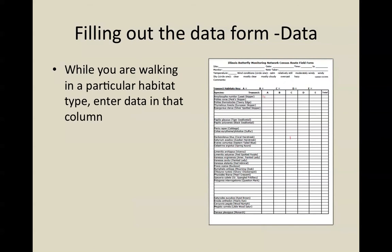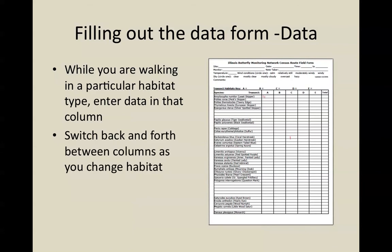While you're walking in a particular habitat, enter data into that column and switch back and forth between columns as you change habitats. Most people simply make hash marks in the column next to the species they're counting. You walk your entire route, look for butterflies inside the region that your imaginary bubble covers, identify and count the butterflies within that region as you're walking, and record them in the proper column.